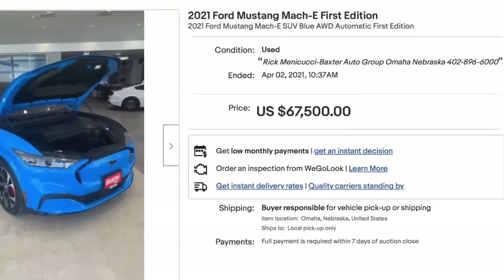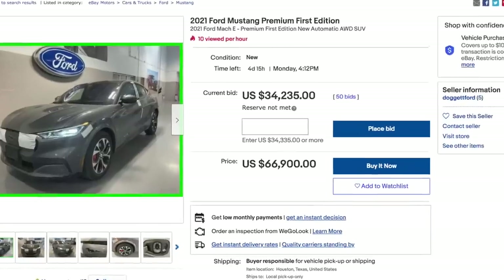It does feel super weird to be here at a dealership signing documents, because we usually find good deals on highly depreciated exotic cars. But it makes perfect sense here because to get the tax credit, you have to buy the car brand new. On eBay, the only First Edition Mach-E that sold went for $65,000 over sticker, and the only one available is also listed over sticker. With the tax credit, buying it brand new is actually a pretty good deal.